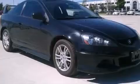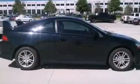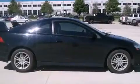Its top features include air conditioning with automatic climate control, steering wheel mounted cruise control, a rear window defroster, a CD player, performance tires, and aluminum wheels.